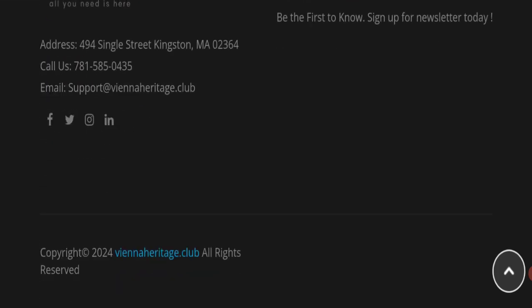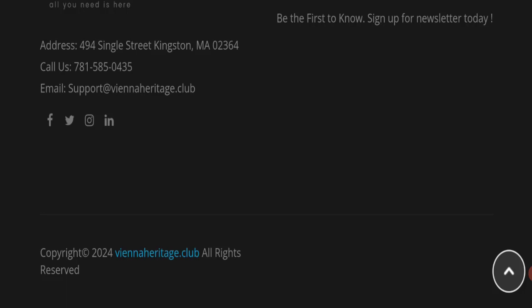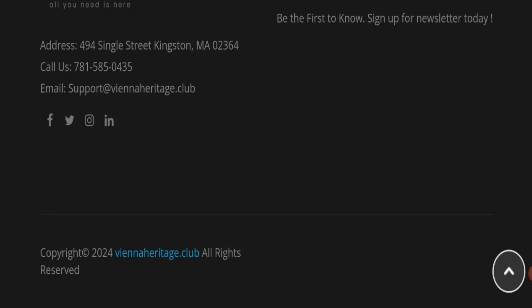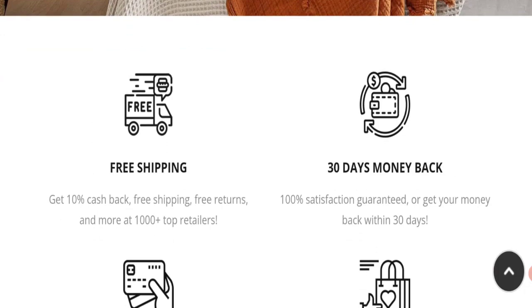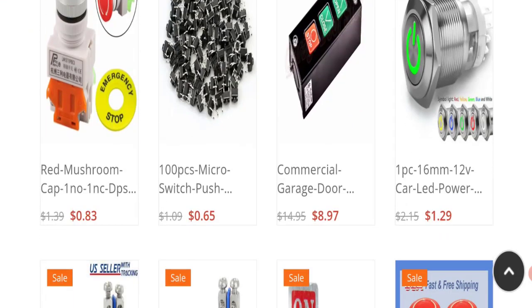Let's check the social media account details. As you can see, Facebook, Twitter, Instagram, and LinkedIn social media accounts are available on this website, but these are fake and inactive accounts. Next, talking about the return and refund policy — they mention a 30-day money back guarantee.